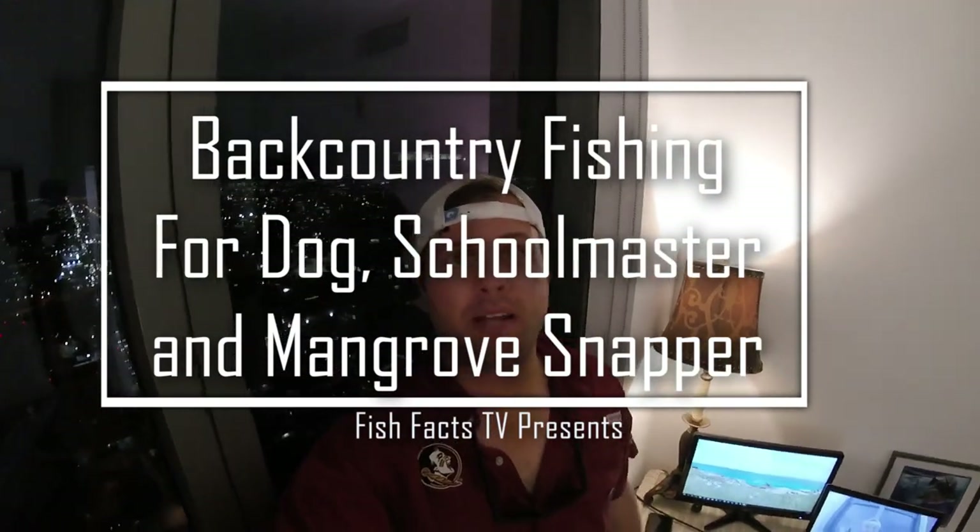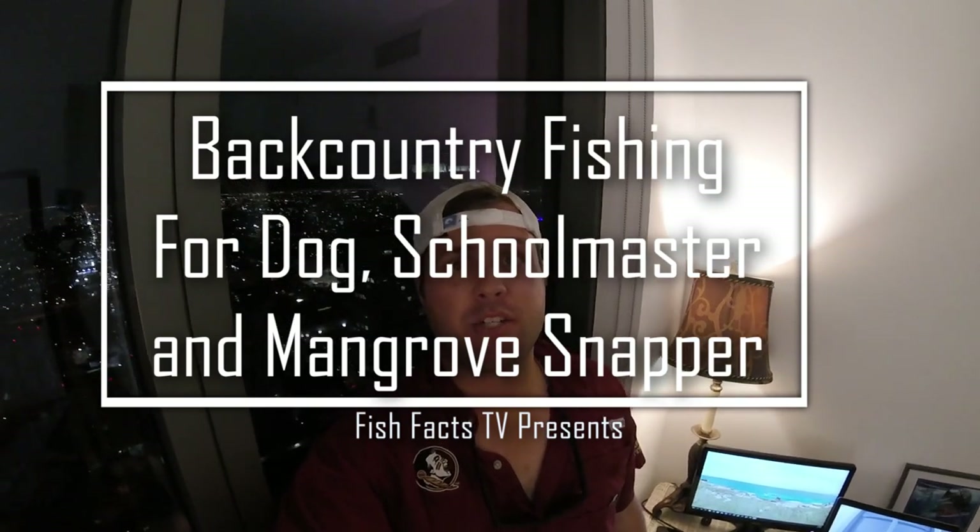Fish Facts TV — another great day out here in Miami catching, you guessed it, mangrove snapper. We also got a lot of great schoolmaster snapper and my first dog snapper since moving to Miami. I think you'll really enjoy.